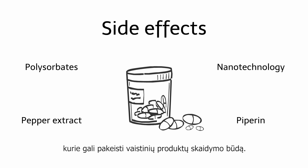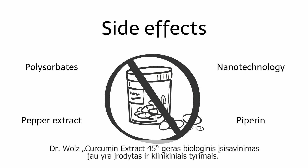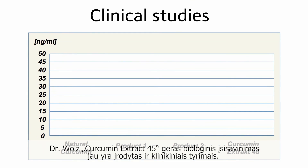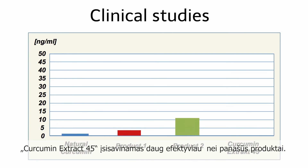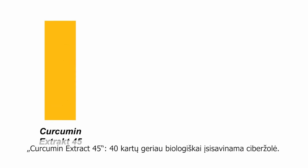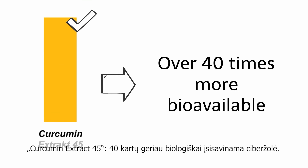The high bioavailability of Dr. Volz's Curcumin Extract 45 has already been demonstrated in clinical studies. These study results have been unequivocal: Curcumin Extract 45 is absorbed many times more efficiently than rival products. The bioavailability is over 40 times higher compared to natural curcumin powder, making curcumin over 40 times more bioavailable.